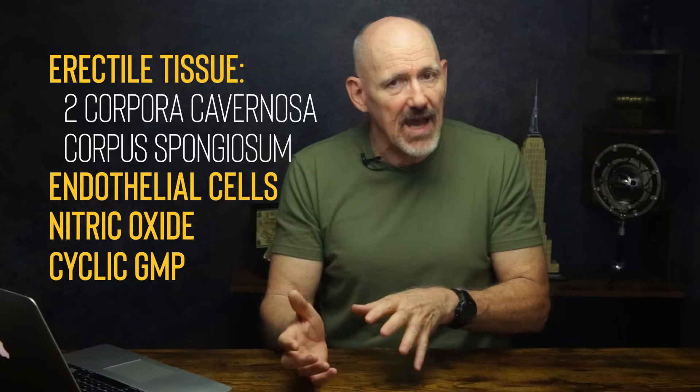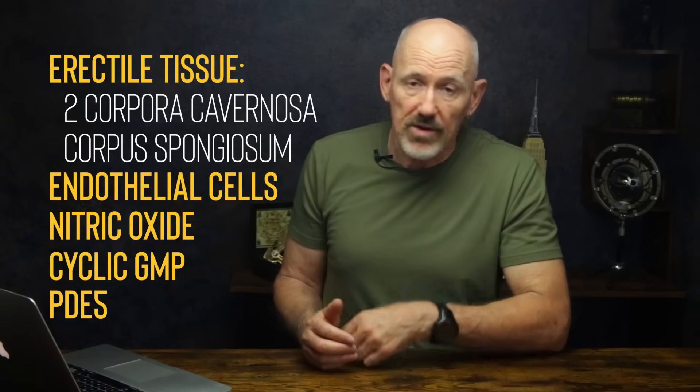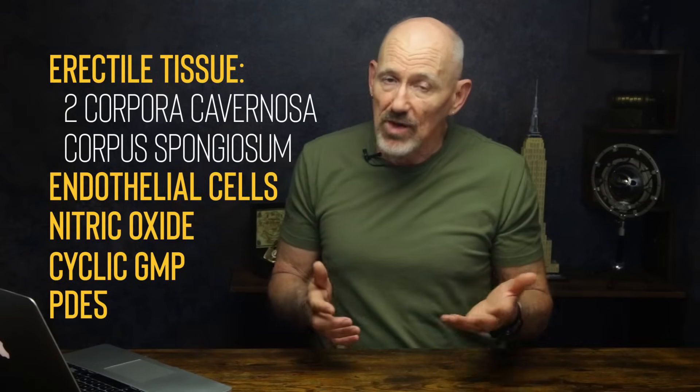But nothing lasts forever. An enzyme called PDE5 breaks down cyclic GMP. As long as nitric oxide keeps flowing, you've got an erection. When arousal stops, nitric oxide production drops. PDE5 breaks down cyclic GMP, allowing the veins to re-perfuse, or re-inflate. The blood drains out and the erection ends. That's detumescence.